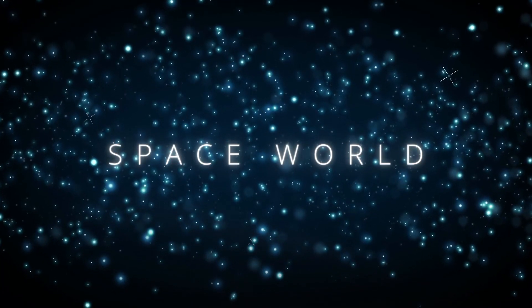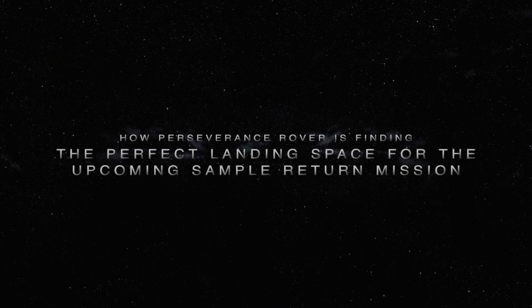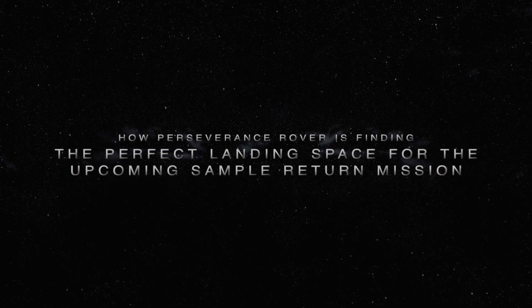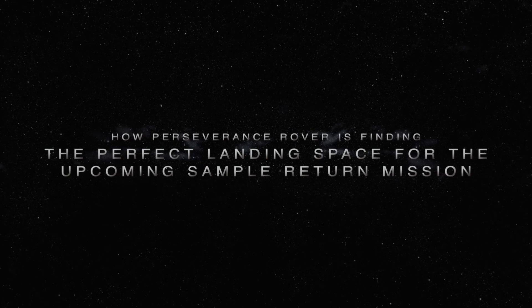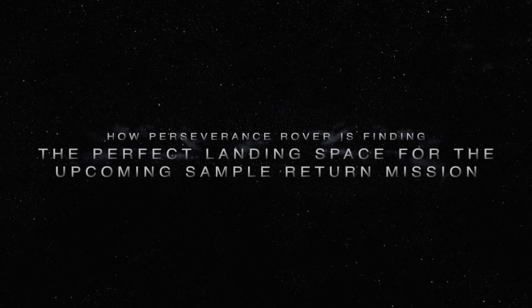Welcome to Space World! In today's video, we are going to talk about how the Perseverance rover is finding the perfect landing space for the upcoming sample return mission. So if you want to know more about it, then stay with us until the end of the video!